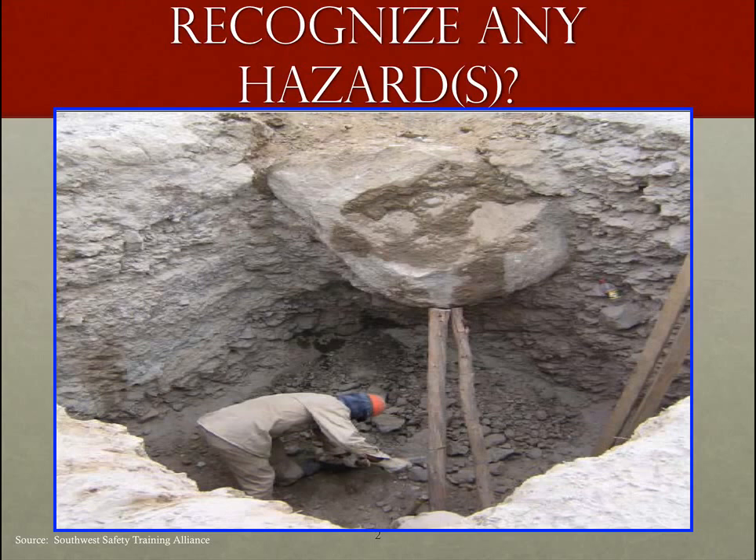Let's look at some caught in or caught between hazards. We see an individual working in what looks to be a trench, and there is a heavy boulder there. What was done was a couple of logs or lumber were placed there to hold up that boulder from falling into place. Those who are realistic in evaluating this scenario will find that the logs holding that boulder are not going to be very effective. If that boulder wants to fall, it's going to fall.